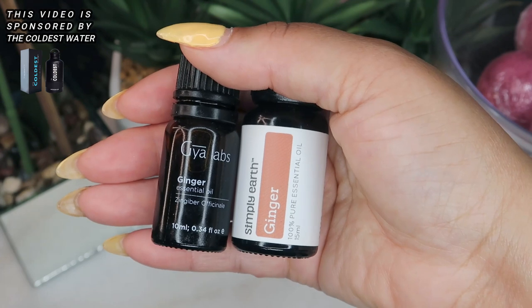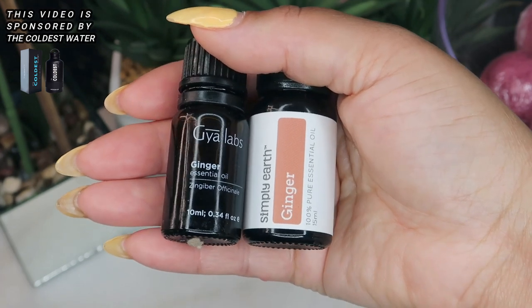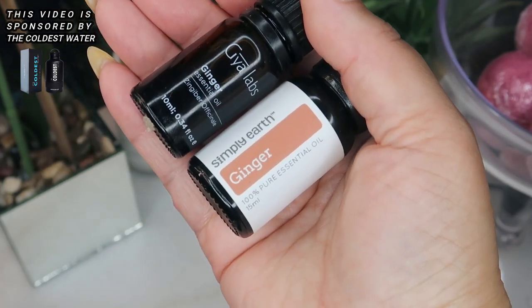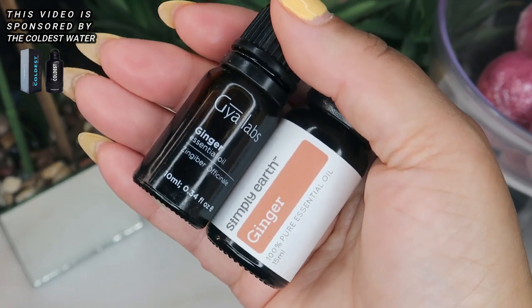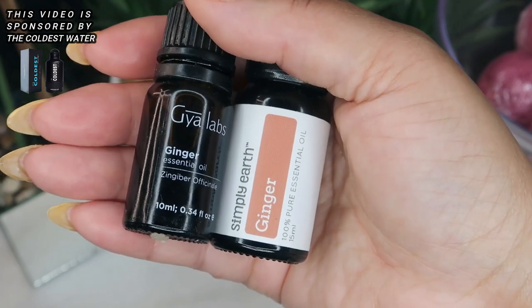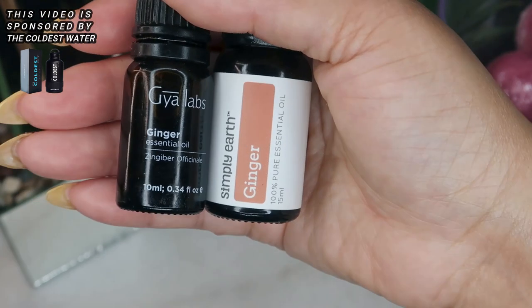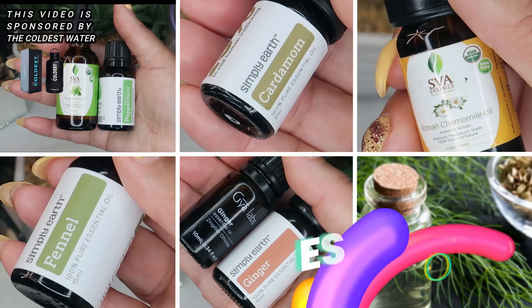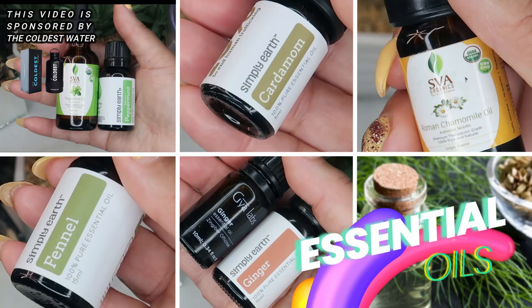Next we have ginger essential oil — a spicy, energizing essential oil with warming and anti-spasmodic qualities that soothe the intestinal lining. If you're experiencing indigestion because things are moving too slowly through the digestive system, this oil will help stimulate elimination. It is also a good oil for gas and bloating due to its carminative effects. Mix one to two drops in half a teaspoon of carrier oil and rub it over the abdomen.